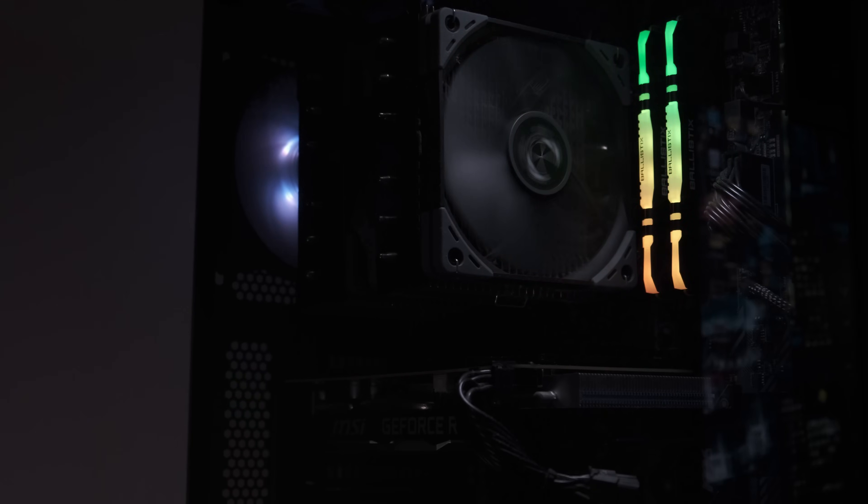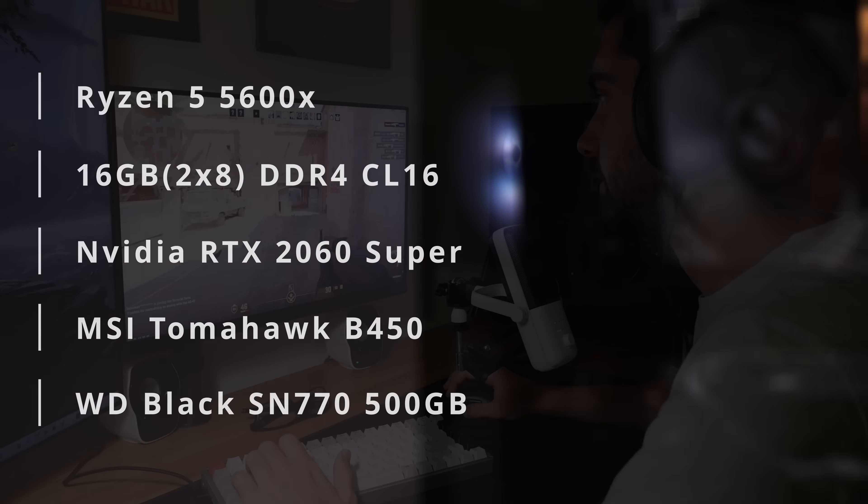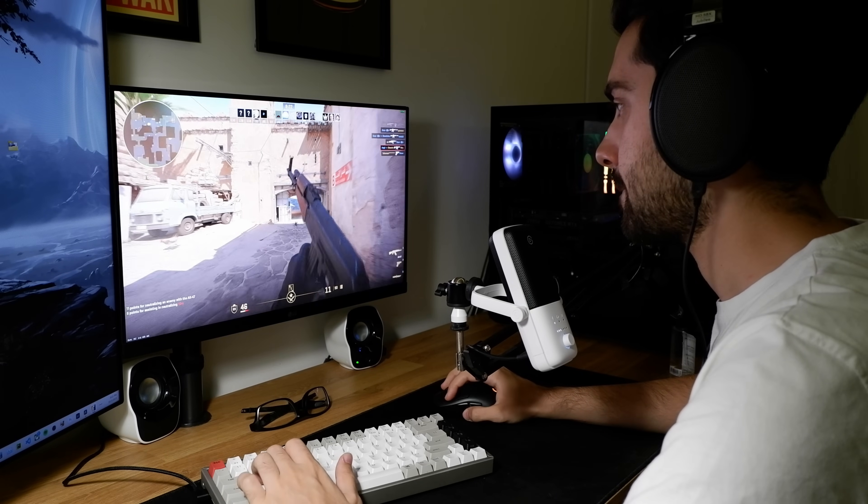Before this upgrade, I was running a pretty reasonable setup: a Ryzen 5 5600X, 16GB of DDR4 RAM, and an RTX 2060 Super. It had been my daily driver for years and, honestly, for most games — especially at 1080p — it held up just fine. But over time, I started noticing more and more stutters, especially since I started playing more CPU-heavy titles.